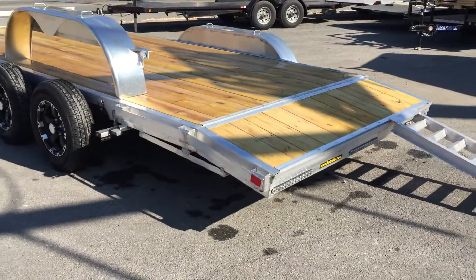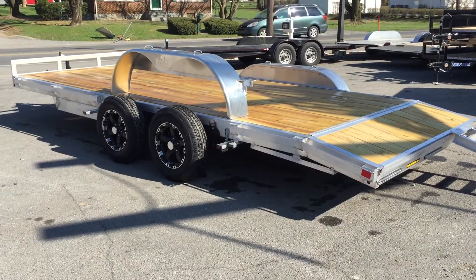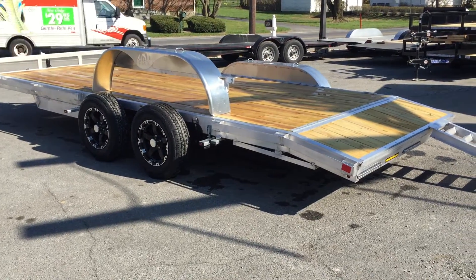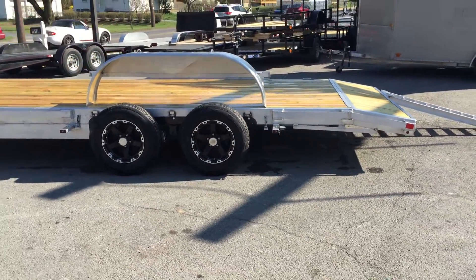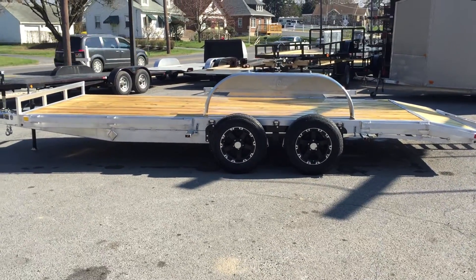This is a 16-foot flat with a 2-foot dovetail and a 7,000-pound gross vehicle weight rating. This trailer weighs in at about 1,500 pounds, so you've got about 5,500 pounds of payload — and that does not count tongue weight. You're going to get another 700-plus pounds of tongue weight, so you can legally haul upward of about 6,200 pounds on this particular trailer.